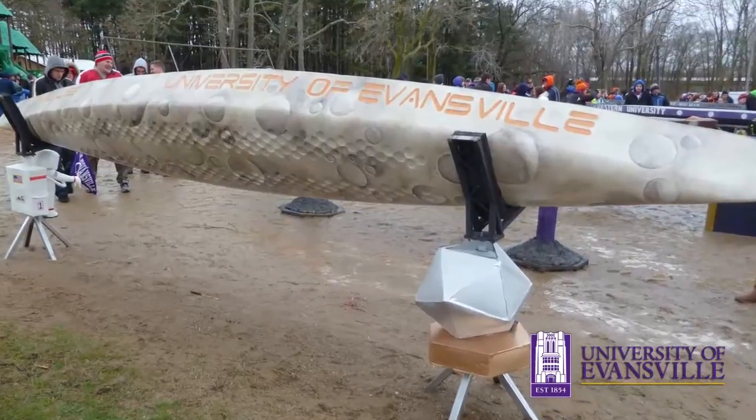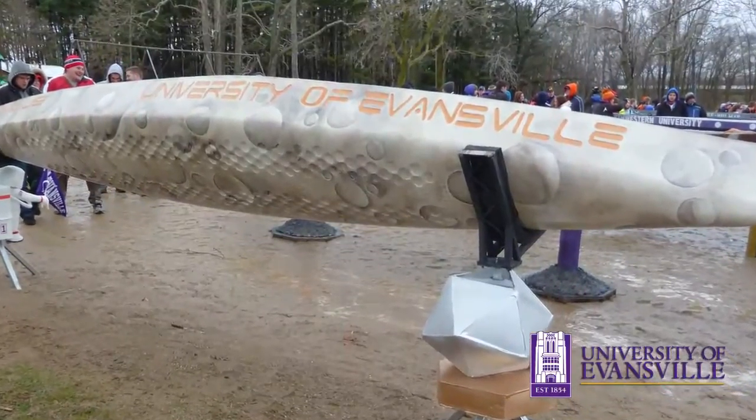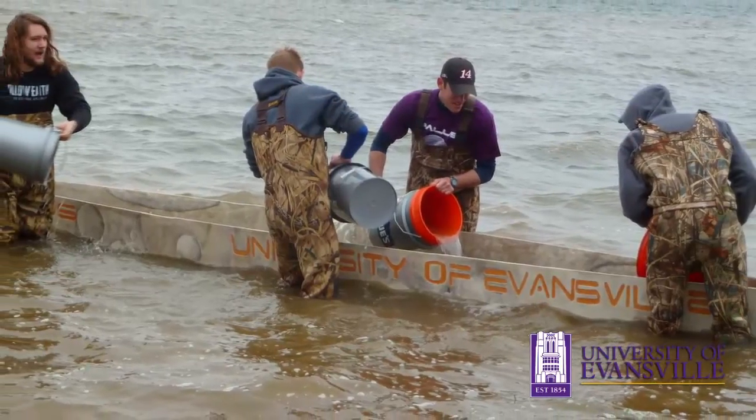At Regionals, unfortunately due to weather, we weren't able to race. The morning we got to the race, there was water all over the road and there were two-foot-tall waves, so we were never able to actually get the boats out and race. We swamp tested it, and that was it.